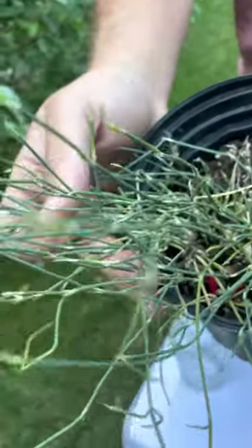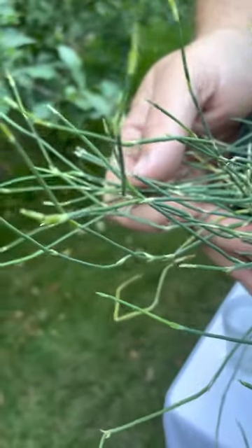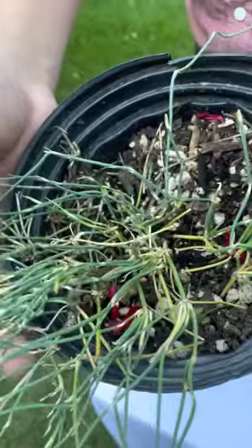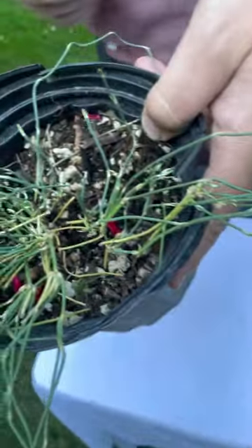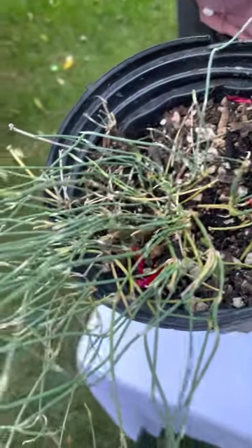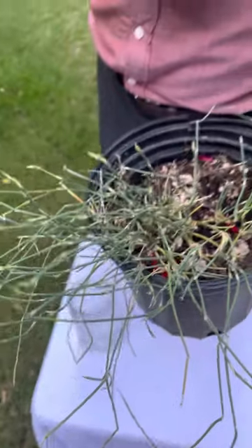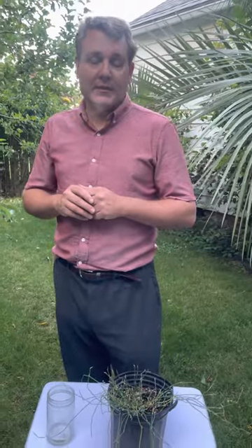Before I get started talking about this plant I would like to tell you that I have no medical training, so I can't diagnose or treat any disease, and I'm not saying you should take this. Also, this plant, like a lot of medicines, can have side effects — in fact some people have died from it, and so it's actually illegal to sell it as a supplement in the United States.